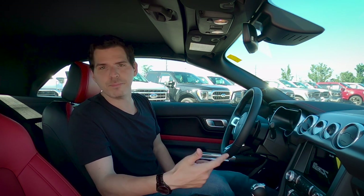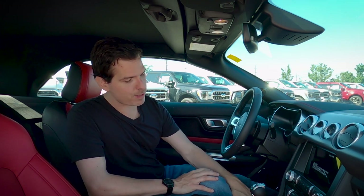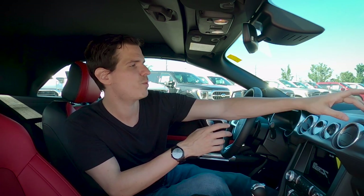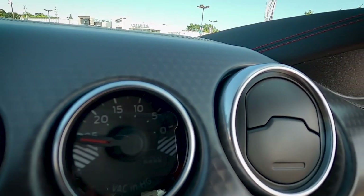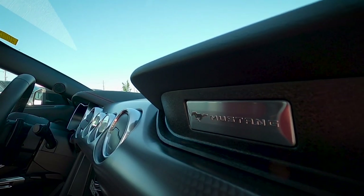We've also got the option of flipping through our active sources: AM, FM, SiriusXM, connecting to our phone's audio, or plugging in a USB with MP3s. This one does have the upgraded Bang & Olufsen sound system — there's a B&O badge just above our gauges. Those gauges, the oil and vacuum gauge, are part of the GT performance package, and we've got a beautiful spun aluminum look along the entire dash.